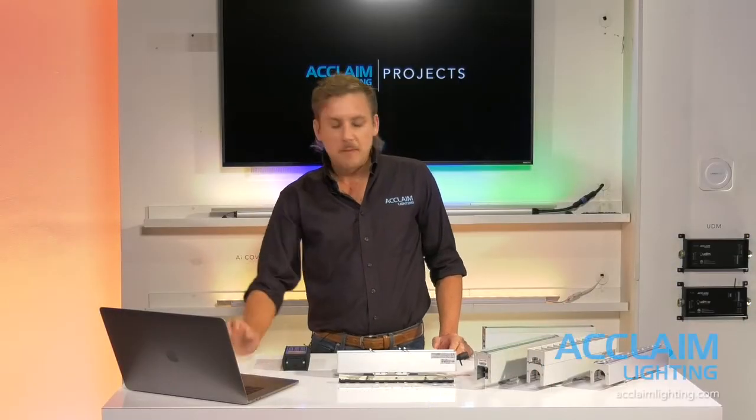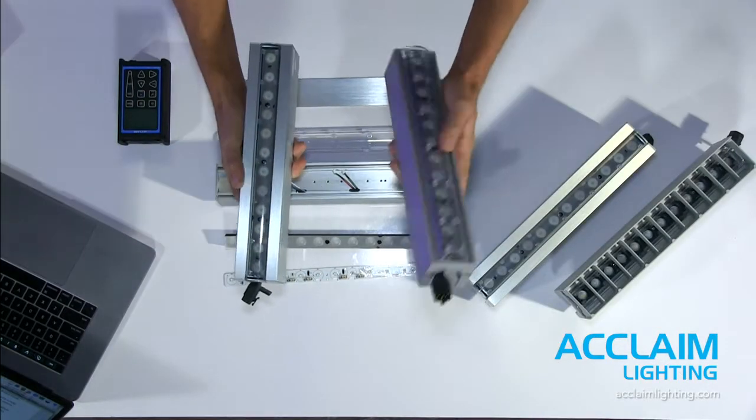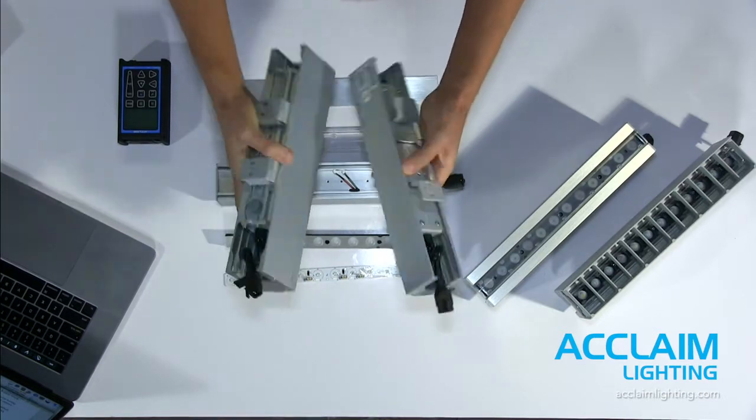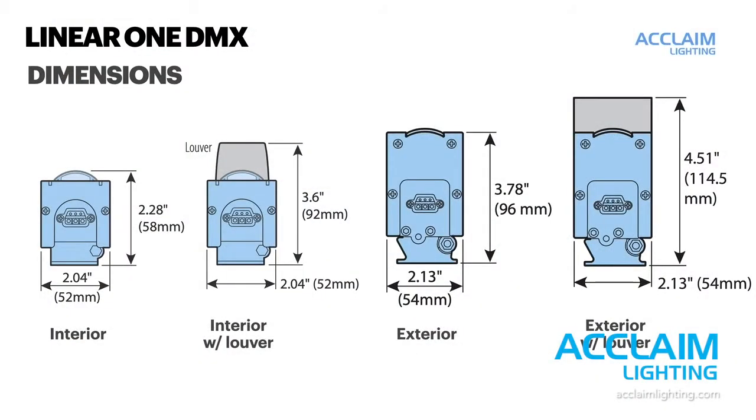Let's take a look at the fixture. The base bodies come in one foot and four foot sections. There's an interior model and an exterior model — you can see they cut a slightly different profile. If we go to the graphic, we can see the actual physical dimensions of the fixture. Basically the same interior hardware goes into both units. What we're looking at is just an expanded footprint for the IP66 weather seals on the exterior frame.